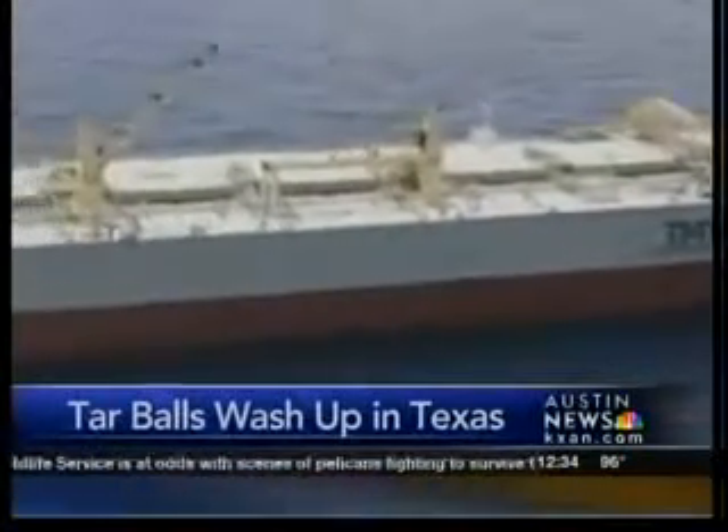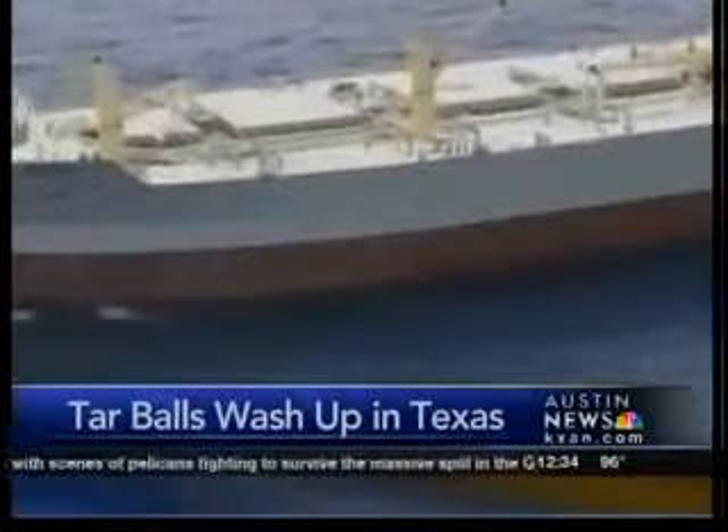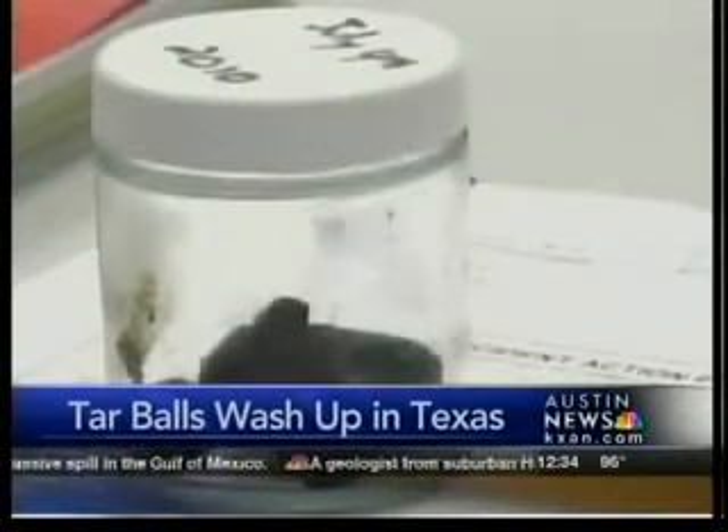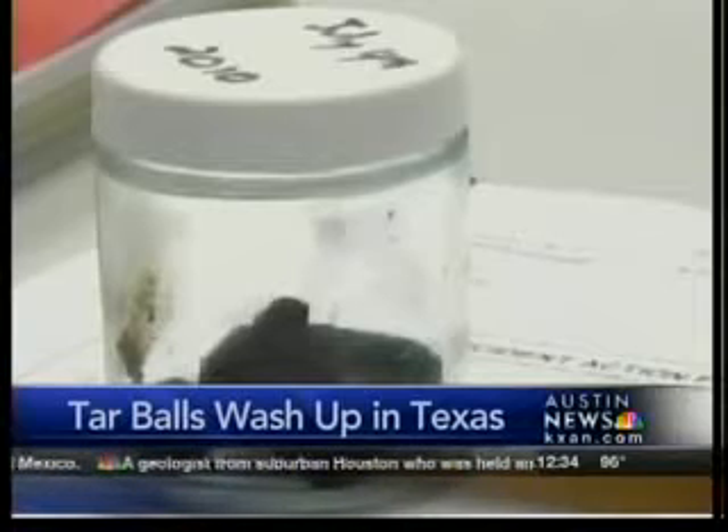Meanwhile, back at the spill site, cleanup continues, but very slowly. The latest weapon is called the Whale — a giant skimmer said to take in 500,000 barrels of oily water every 10 hours. It was tested this past weekend, but the Coast Guard says it still has some kinks, so right now it's not being used.